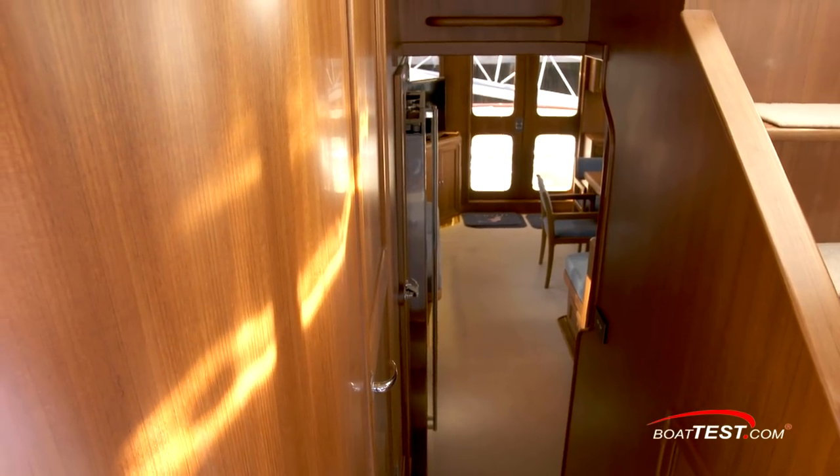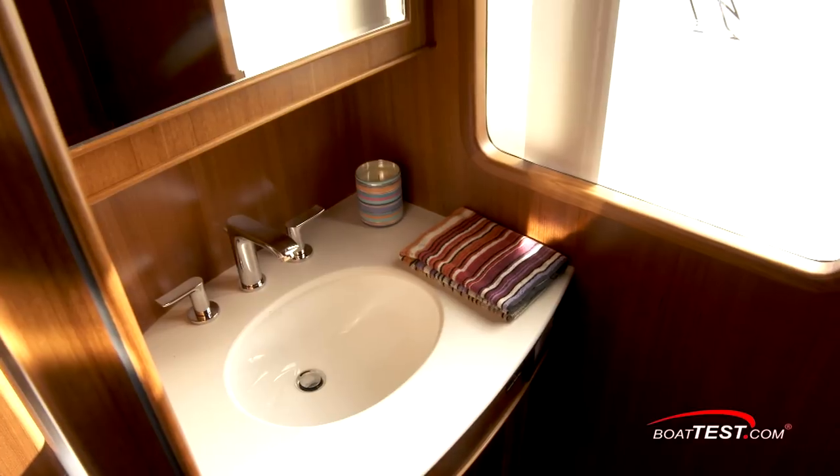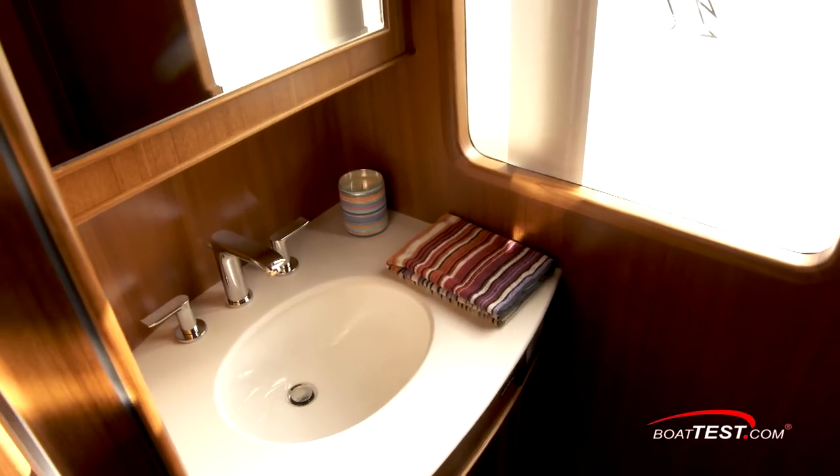Up a few steps from the galley and behind this beautifully curved bulkhead on the bridge deck, just behind the helm, is a door to the day head. Inside, we find a sink under a marble countertop and an electric head.